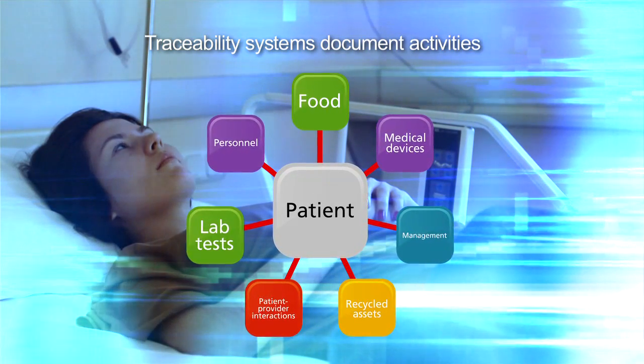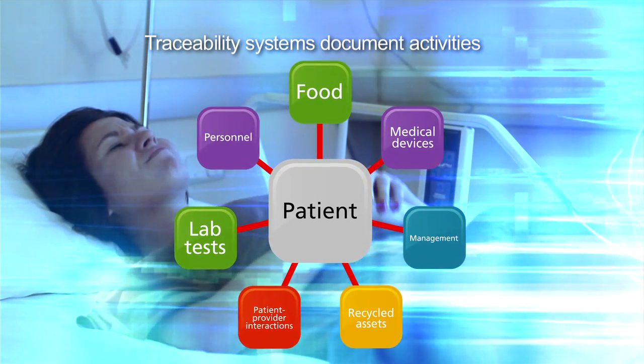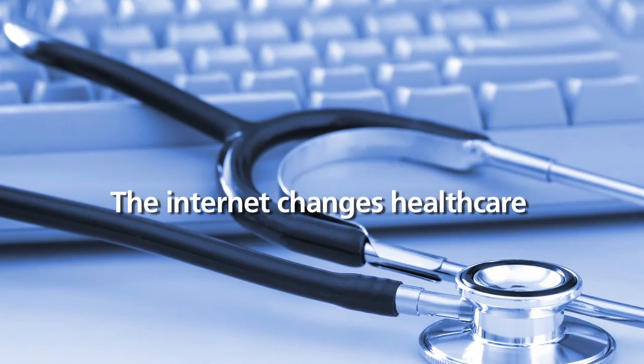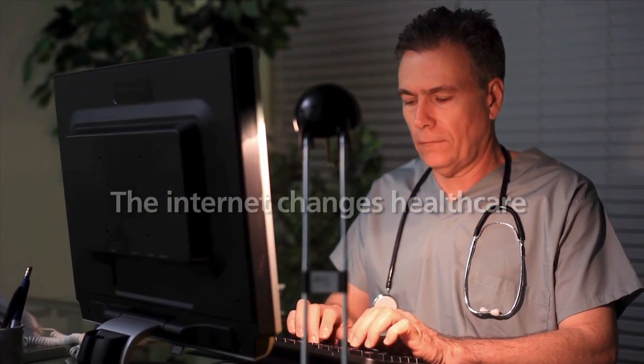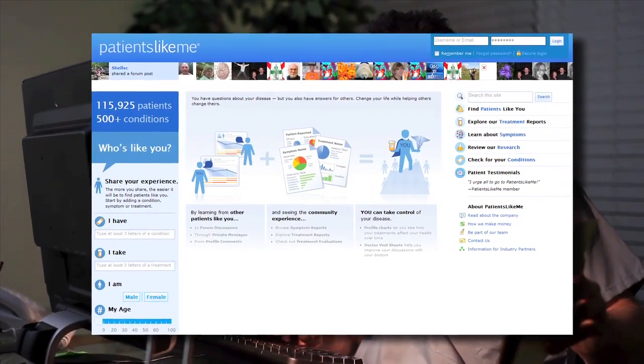Traceability systems document activities along the patient pathway. Decision support software will assist clinicians in adhering to best practices as the volume of available information escalates. Healthcare providers catch up with the implementation of internet solutions and are actively involved in social networking and support groups, which play a prominent role in healthcare.